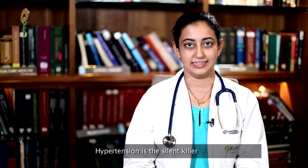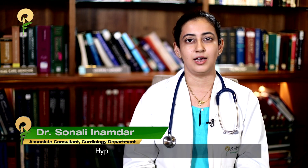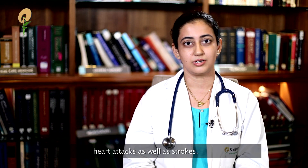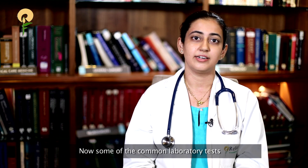Hypertension is a silent killer. Its asymptomatic nature usually leads to a delay in its diagnosis. Hypertension is a risk factor for heart failure, heart attacks, as well as strokes. Nearly half of the population is unaware that they are suffering from hypertension, hence regular monitoring of blood pressure is of utmost importance.